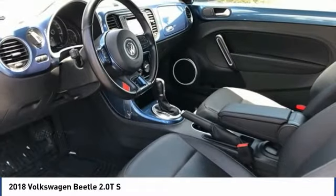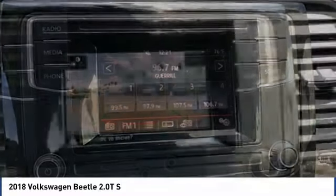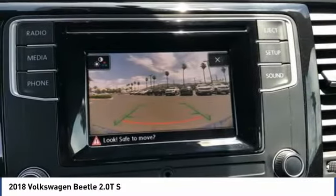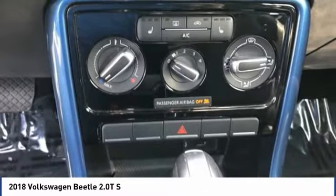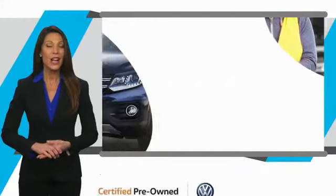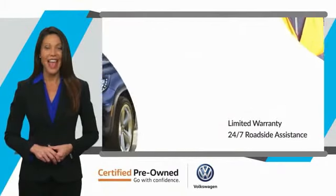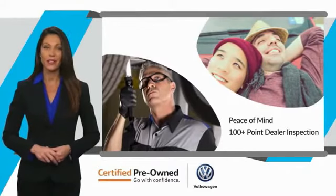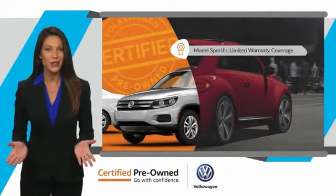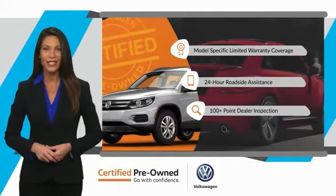This beauty is sure to make you the talk of the neighborhood. So call or drop in for a test drive today. Every certified pre-owned Volkswagen comes with a limited warranty, 24-hour roadside assistance, and peace of mind knowing that it passed a comprehensive inspection. That's three major reasons to go out and buy yourself a certified pre-owned Volkswagen. See your dealer for details.